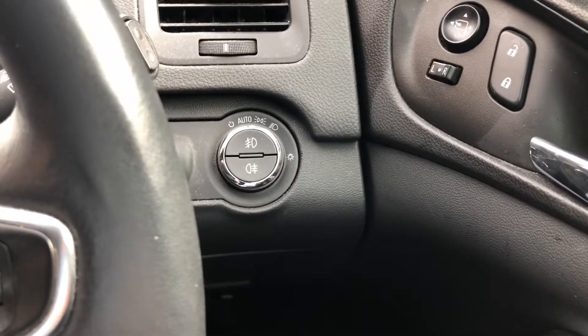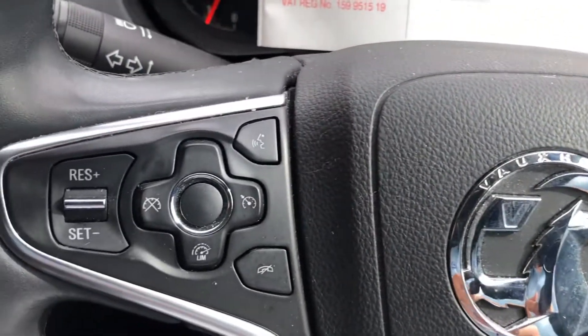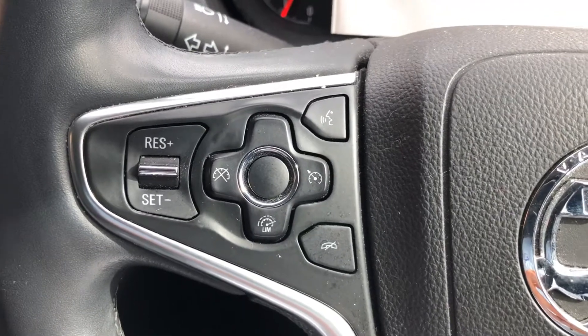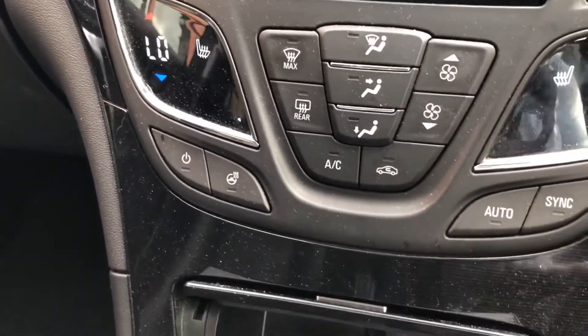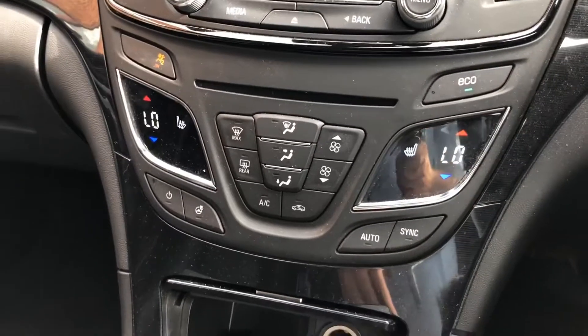Automatic headlights, hands-free voice control, cruise control and a speed limiter, a heated steering wheel, with air conditioning and climate control.